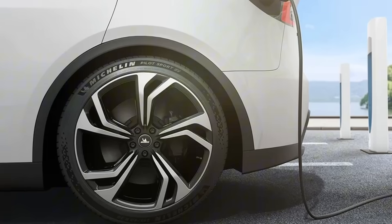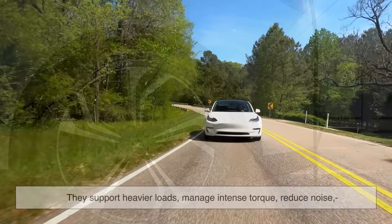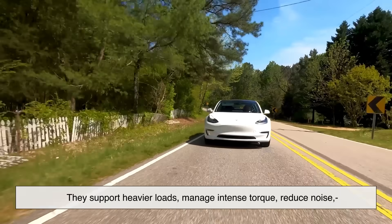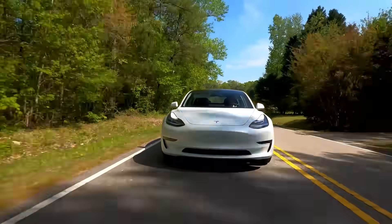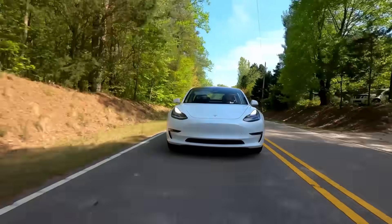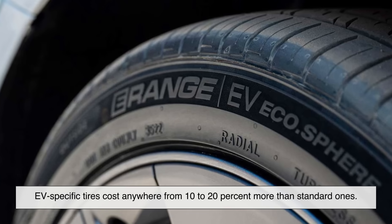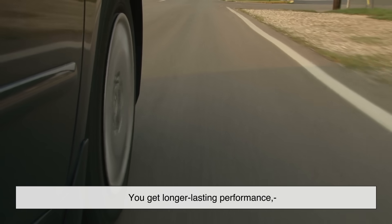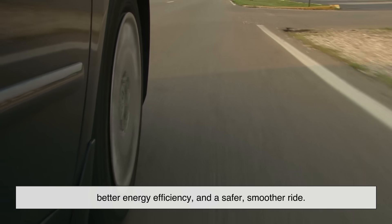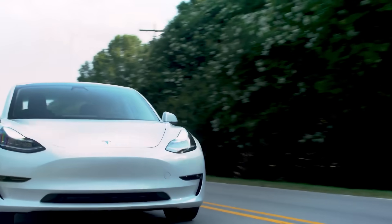So here's the kicker: EV tires are more expensive. Why? Because they're doing more — they support heavier loads, manage intense torque, reduce noise, and help preserve range. That extra engineering doesn't come cheap. On average, EV-specific tires cost anywhere from 10% to 20% more than standard ones. But in return, you get longer-lasting performance, better energy efficiency, and a safer, smoother ride. And for many EV owners, that's worth the price.